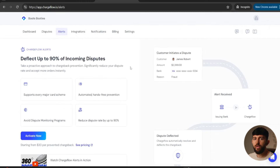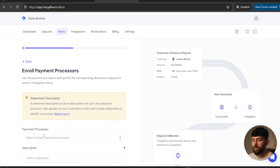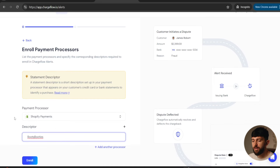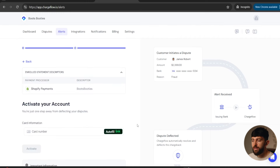Next up, you can come over to alerts. Chargeflow Alerts gives you an extra layer of protection — it alerts Chargeflow immediately when a chargeback is processed. You click activate now, choose your payment processor, such as Shopify Payments, and enter in a statement descriptor — this is what will be shown on the customer's bank statement when they're charged. You then click enroll and enter your payment information. Chargeflow Alerts also allows you to actually deflect chargebacks by working with companies like Visa and Mastercard.